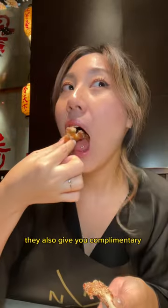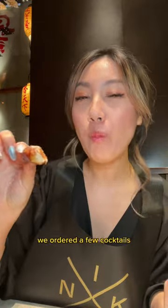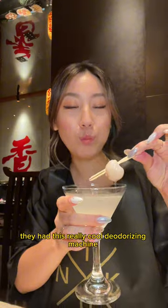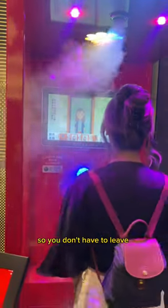They also give you complimentary honey fruit tea, and to celebrate a birthday we ordered a few cocktails including their lychee mamalie, which was so good. To end our visit, they had this really cool deodorizing machine so you don't have to leave smelling like hot pot.